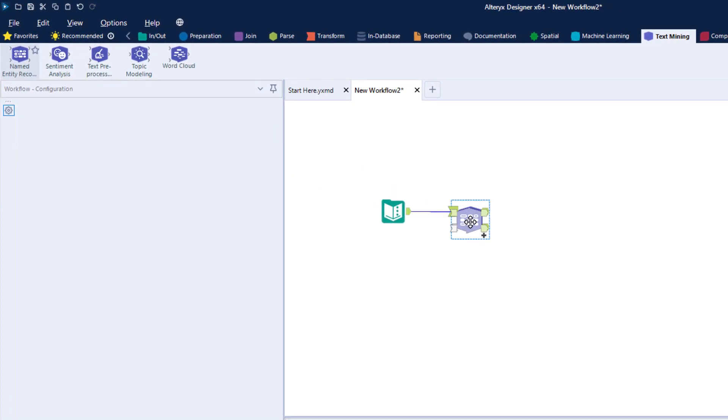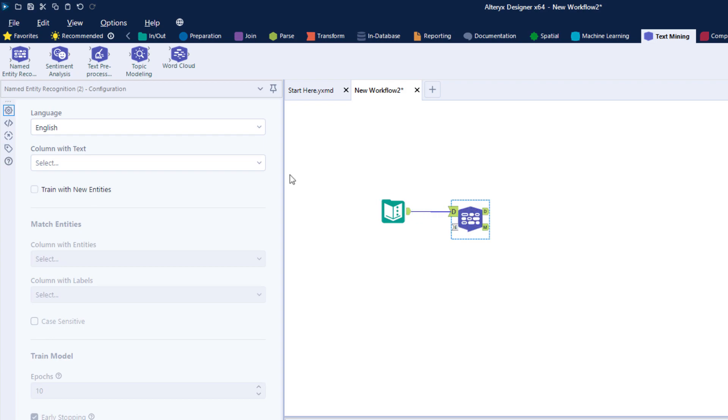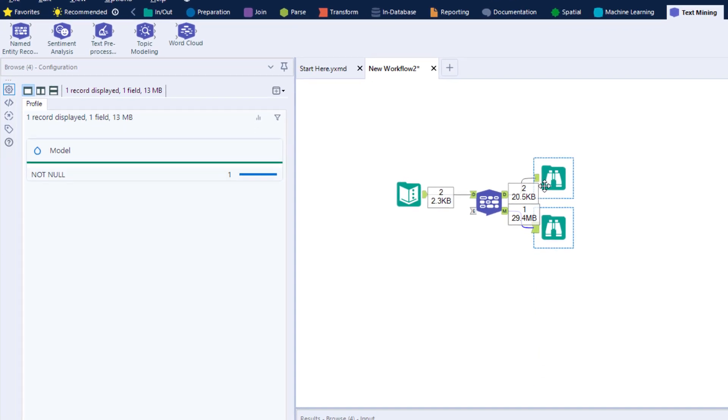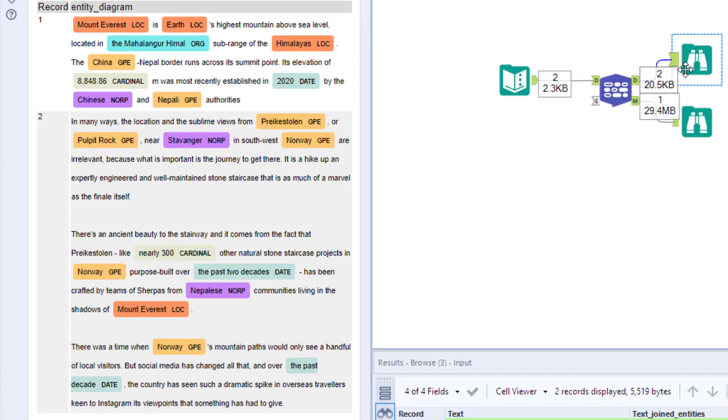When us humans read text, we determine these things instantly. Things like numbers, locations, companies, and so on are all put into context and let us make sense of what we're reading. This new block gives your machine the ability to do this too with natural language processing.